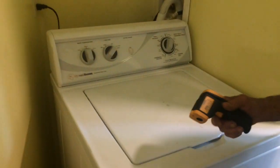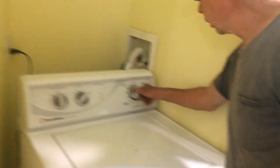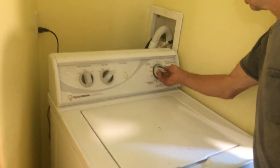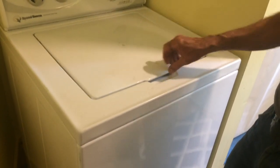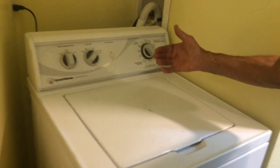The bathroom — this is the downstairs bathroom. This is the washing machine. I'm going to turn it on to normal. So now it's filling. But if you open it up too much, it will stop. It's got a safety — you can hear it fill, and the water is filling.